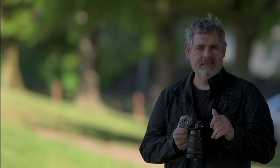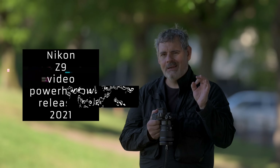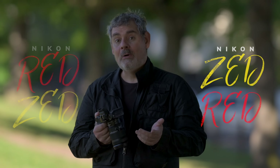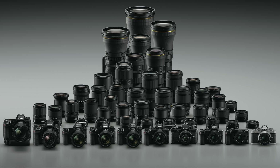Nikon has been moving into the video space for a long time. The Z9 came out as a video powerhouse in 2021, and that camera was probably in development three or four years prior, so Nikon have been thinking about video for a long time. My guess is that this lens's development predates Nikon's purchase of RED, but I'd make sure it's compatible with any future Z-mount RED products — which of course it will be.